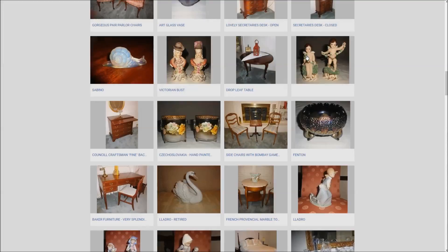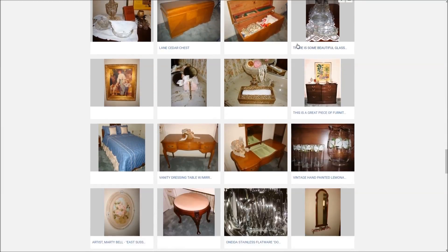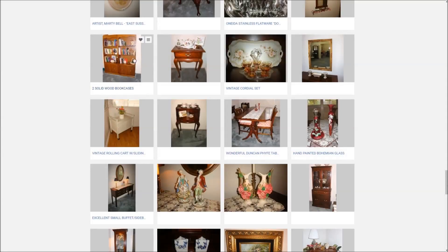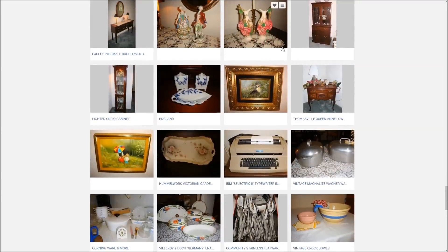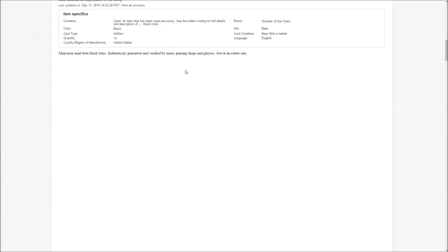But seriously guys, the chance of finding Magic cards at an estate sale is like one in a million. I've been to a lot of them and I've never found anything similar. Yes, there is a chance you can get one at an estate sale, but it's very unlikely.